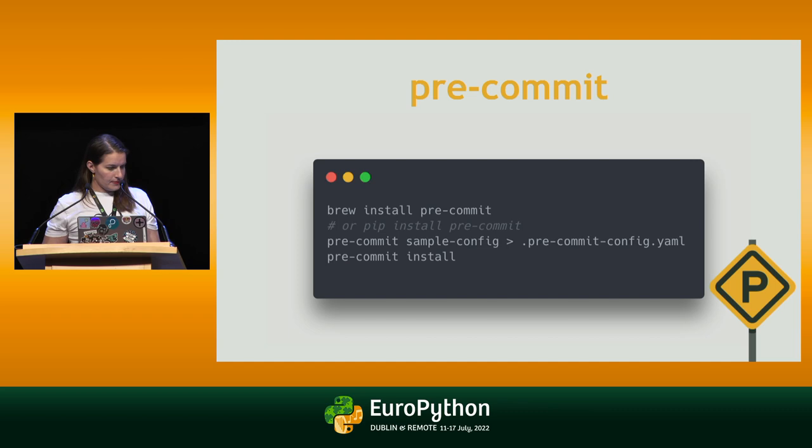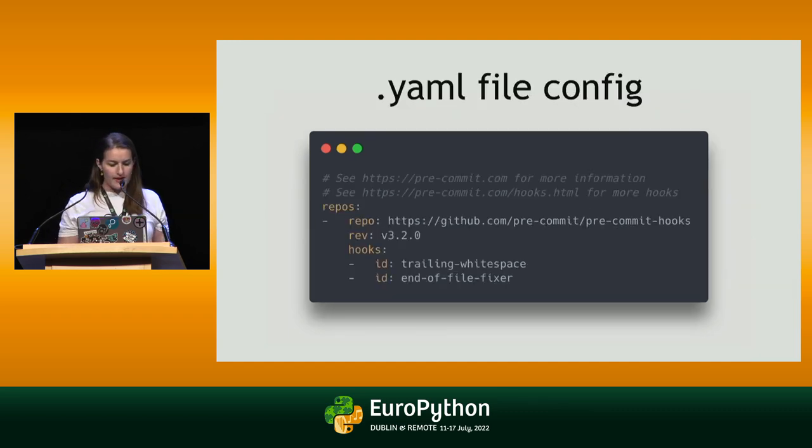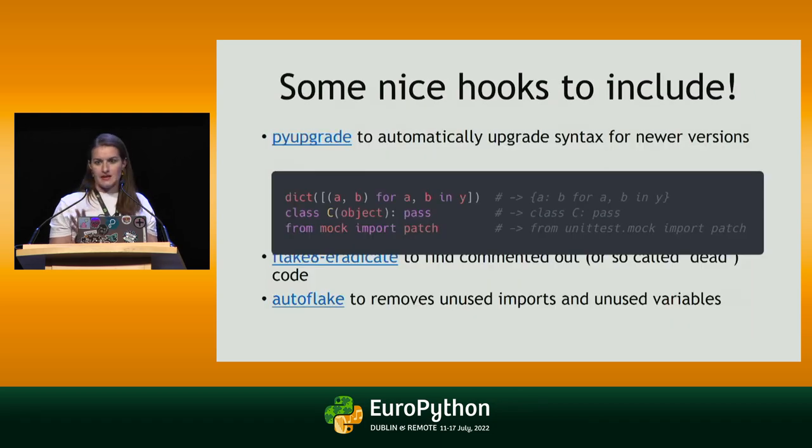This is our configuration file. You can see there is the repo, there is the version — because Pre-commit will install the stuff in a separate environment, and everyone in your team will have the same version — and there are the IDs of the hooks. There are many things you can add to your Pre-commit configuration, and I think in a Python repo you should always add, at least, black, isort, and flake8 or PyLint. But there are many more, and the list is very long — you can check online.